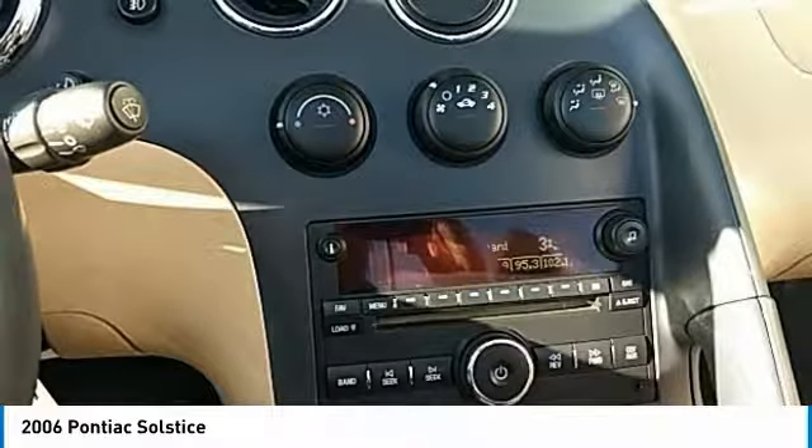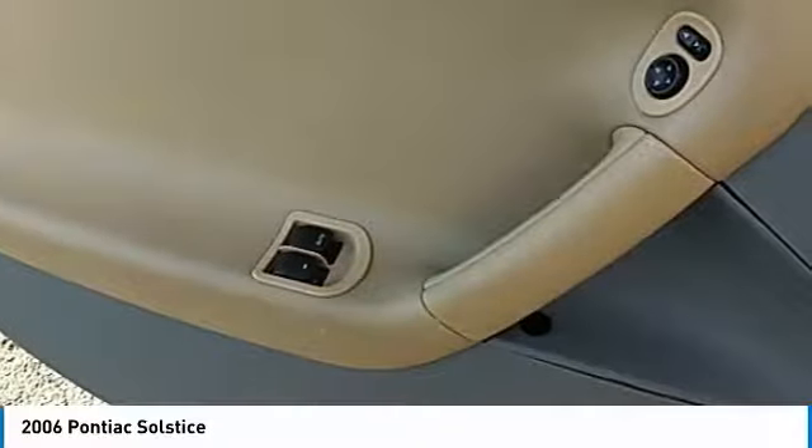Power windows, CD player, remote keyless entry. Searching for a dependable vehicle that looks great too? You found it. So stop in today.